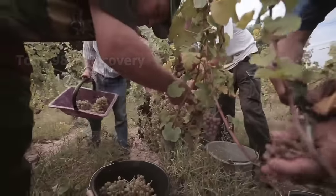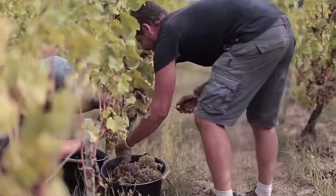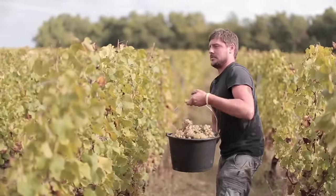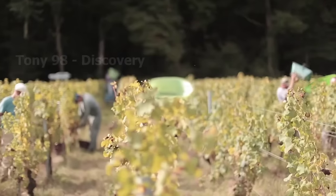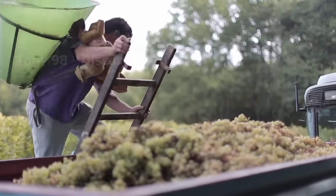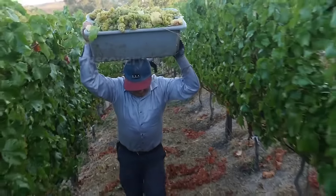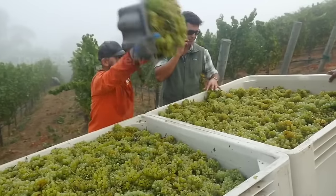In small vineyards, the harvesting process will be done by dozens of workers. If you are a great lover, we believe you will love working here. Every year, when the vineyards enter the harvest period, about 55,000 workers are hired to work in Italy and France.